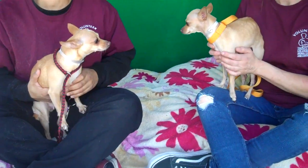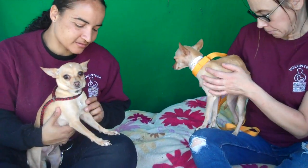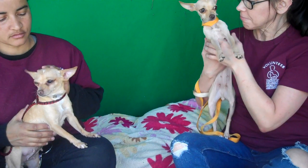We've got two gals here, so adorable. We have Rosie over here, A5145272, and over here we have Tulip, A5145273. These gals are both, as you can see, cute little tan chihuahuas.